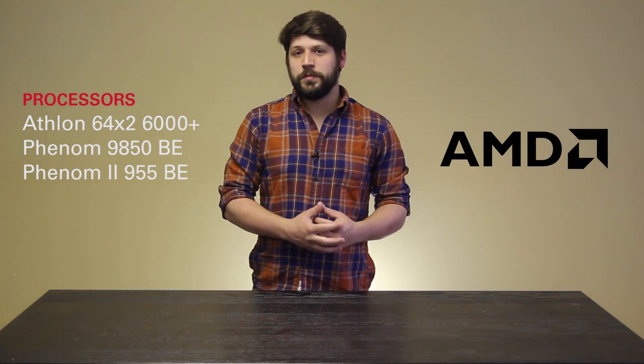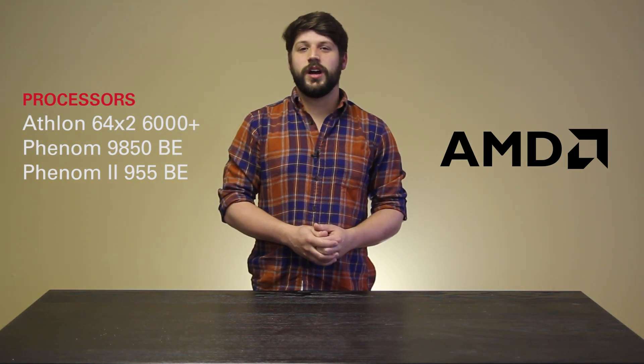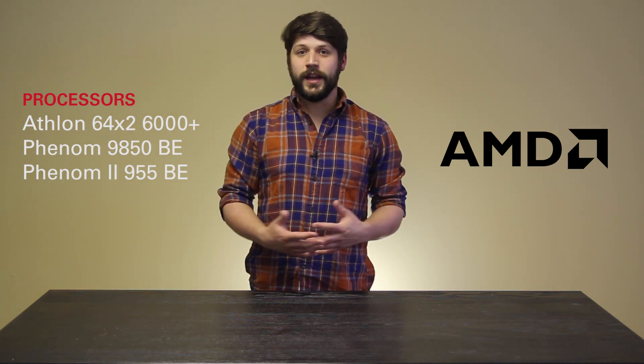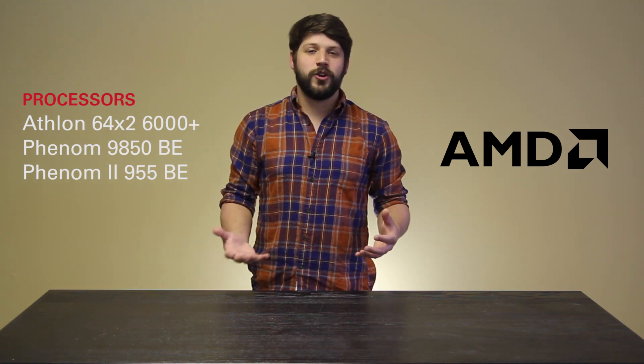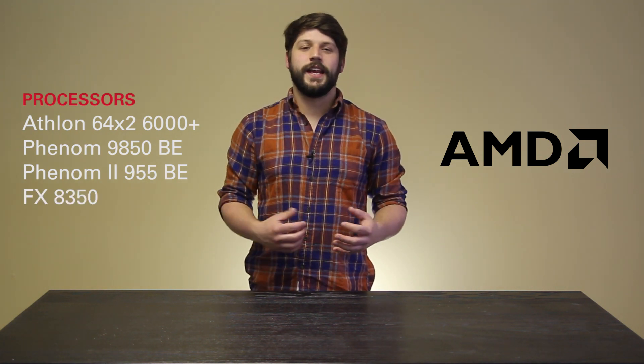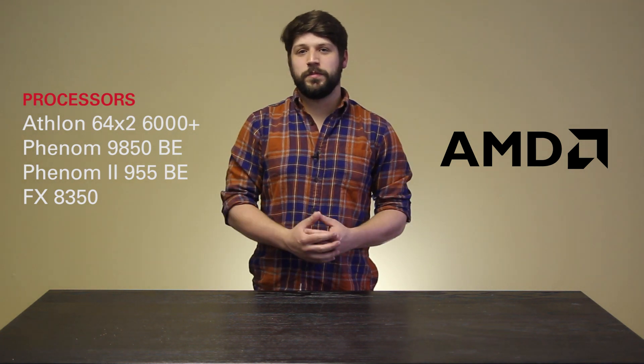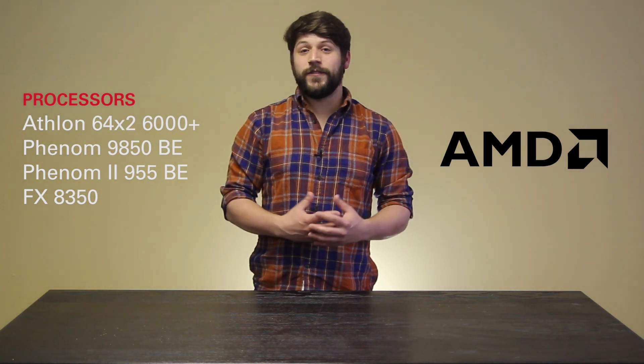The Phenom II 955 Black Edition is an unlocked multiplier processor that was able to clock up to typically 4GHz and represented the pinnacle of what AMD had to offer when it was released. And last but not least, the ever so popular AMD FX8350 with 8 cores and an unlocked multiplier, known to reach up to 5GHz on liquid cooling.